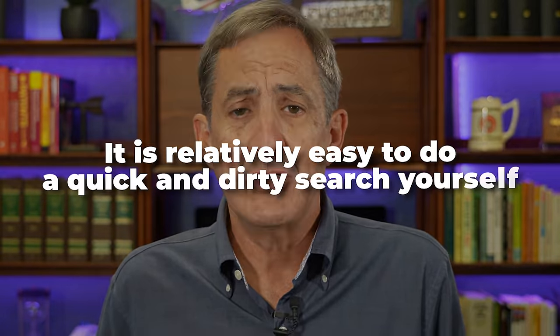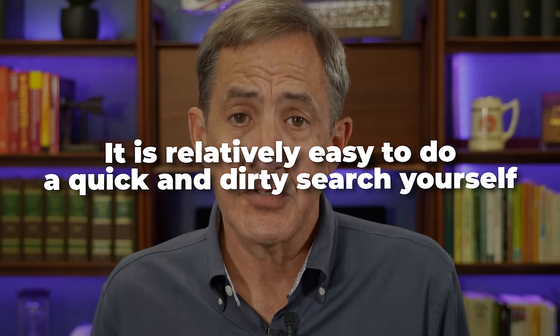Now it's possible to hire a patent attorney like me of course to do the search for you, but it's also relatively easy to do a quick and dirty search yourself. In this video I want to teach you how to do a quick and simple patent search in three simple steps, maybe taking less than three minutes. Hi, my name is John Farrell, I'm a Silicon Valley patent attorney. Welcome back to my channel.